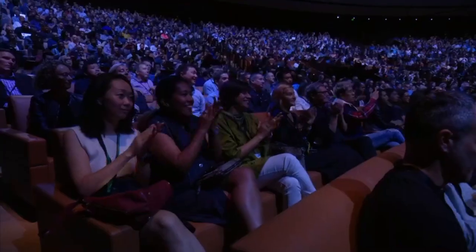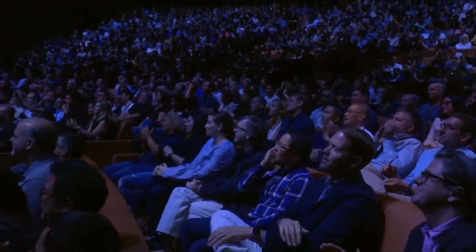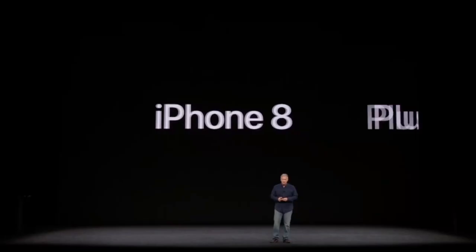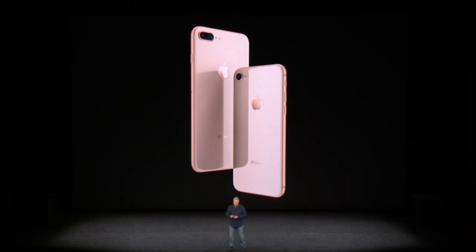iPhone 8. This is a huge step forward for iPhone. I am so excited to tell you all about the new iPhone 8 and the new iPhone 8 Plus. The design is all new — it has glass on both the front and the back.